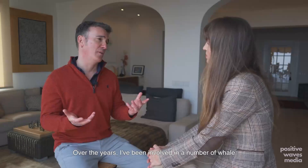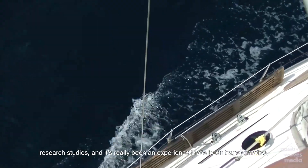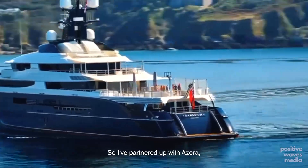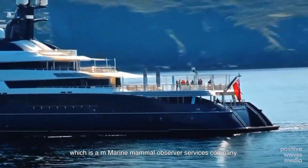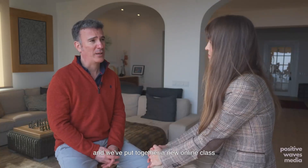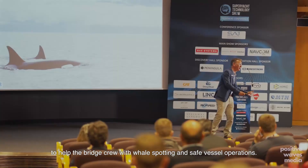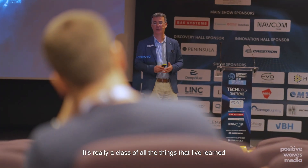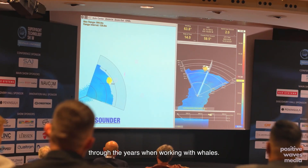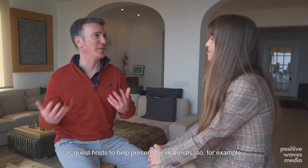Over the years I've been involved in a number of whale research studies, and it's been a transformative experience. I wanted to find a way to give back to the maritime community. So I've partnered up with Azura, which is a marine mammal observer services company, and we've put together a new online class to help bridge crews with whale spotting and safe vessel operations. It's really a class covering all the things I've learned through the years working with whales, and we've brought in a lot of great partners as guest hosts to help present the materials.